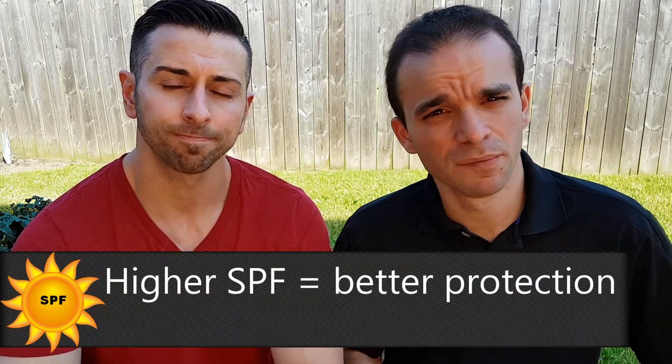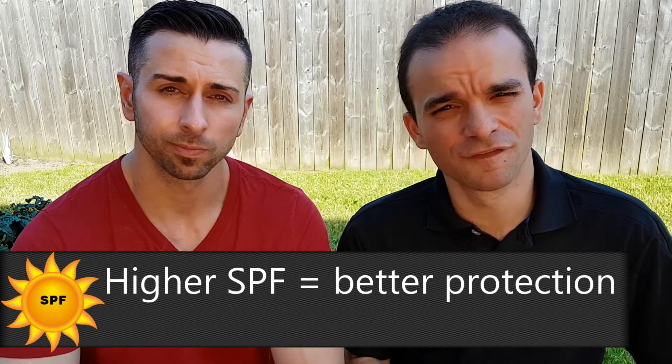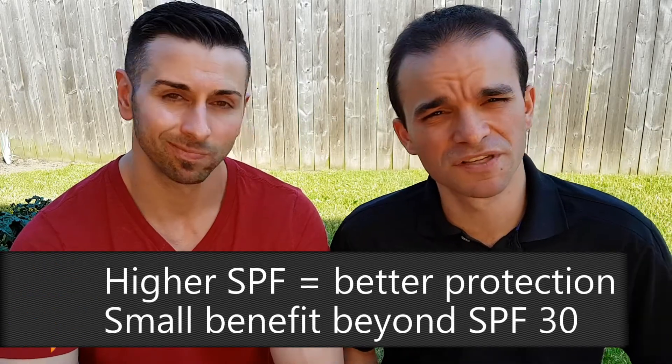Next we'll talk about SPF or sun protection factor. Essentially, say on a given day the UV index tells you that it'll take 10 minutes to get a burn — an SPF of 15 sunscreen on that day would extend that out to 150 minutes. So the higher the SPF the better protection you get. What's typically recommended by dermatologists is an SPF of 30 or greater. The difference between an SPF of 30 and an SPF of 50 really is minimal. It's more important to actually apply the sunscreen every two hours than to have a higher SPF. If you're going to be outside for a couple of hours, take a break and reapply.